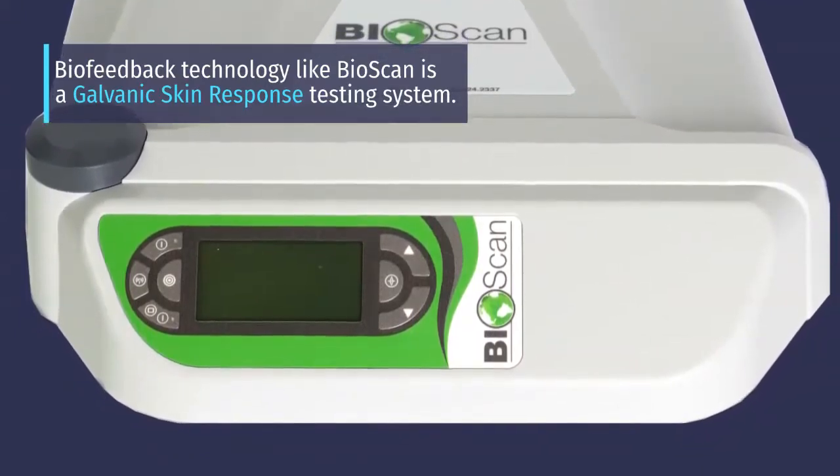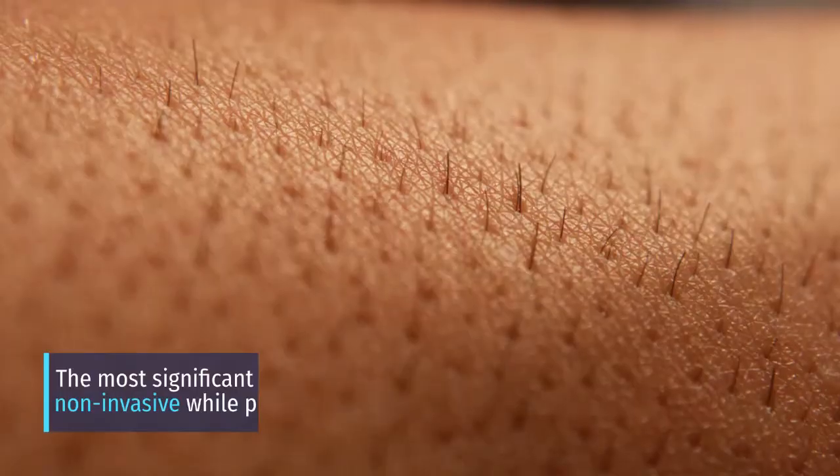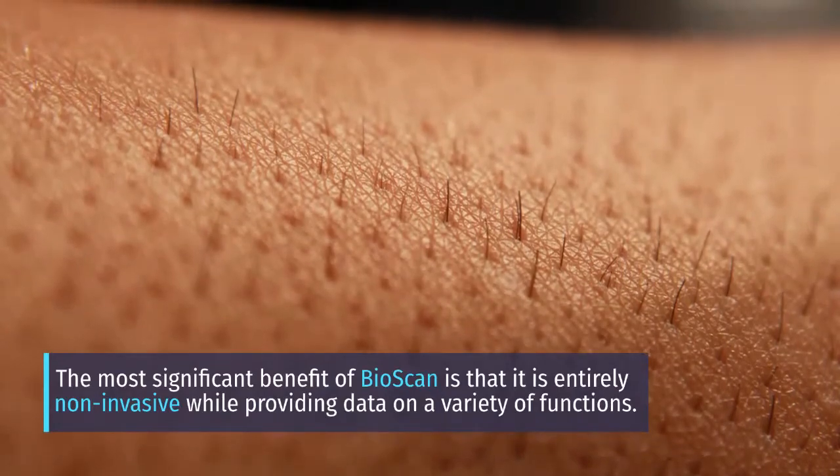Biofeedback technology like BioScan is a galvanic skin response testing system. The most significant benefit of BioScan is that it's entirely non-invasive while providing data on a variety of functions.